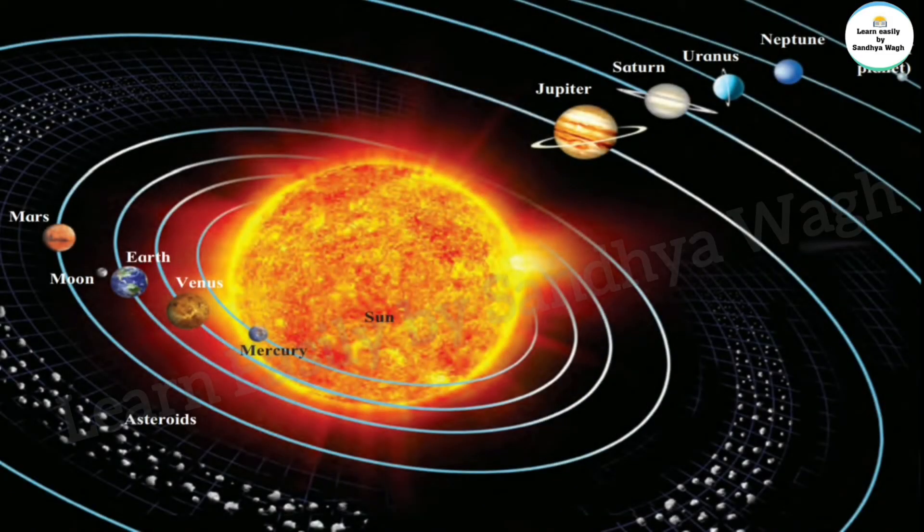Each of the eight planets moves around the sun on a fixed oval path.